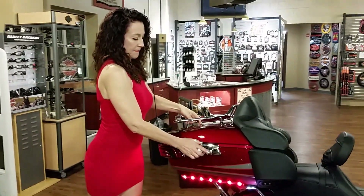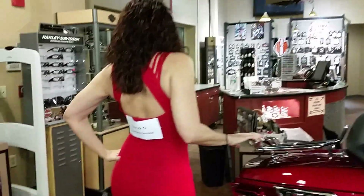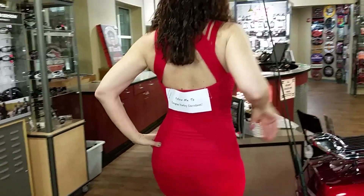If you're interested in this motorcycle or any of the 200-plus new or used motorcycles we have in stock at Jengris Harley-Davidson, stop down and pay us a visit.